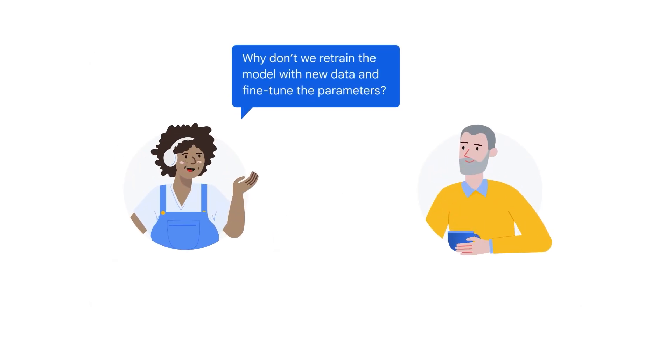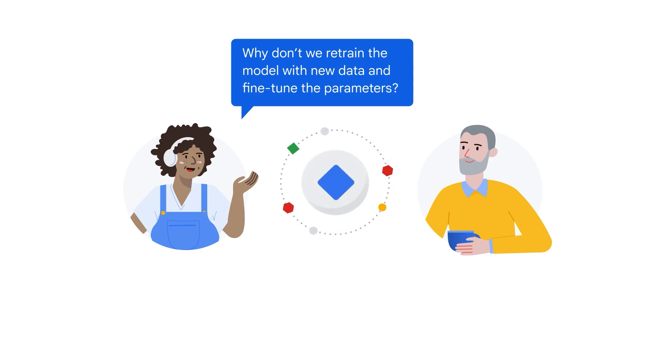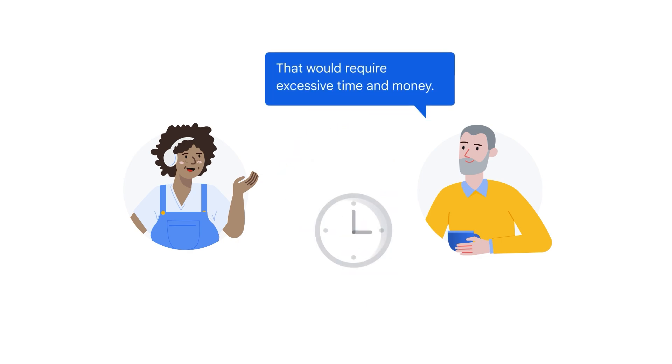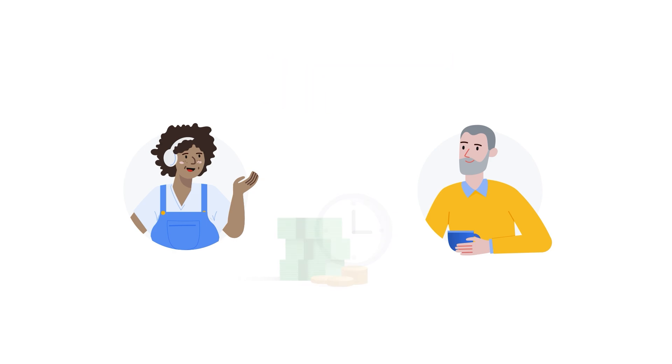So what's the solution? Why don't we just retrain the model constantly with new data and fine-tune the parameters? Model providers like Google periodically update their models. However, for users, constantly retraining a GenAI model is impractical, requiring excessive time and money. Depending on the model's size, dataset, and training methods, full retraining can take weeks or even months, and is extremely costly.